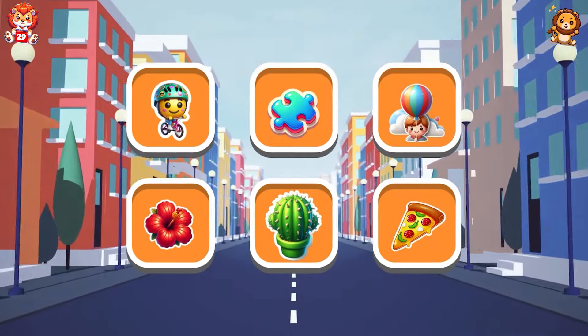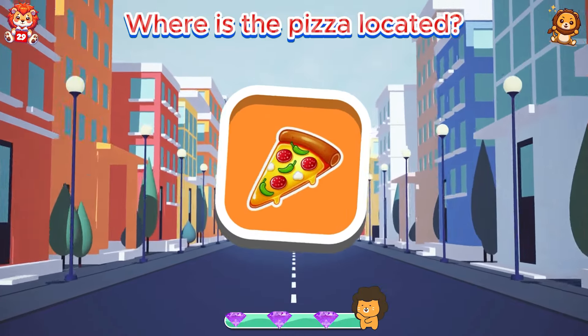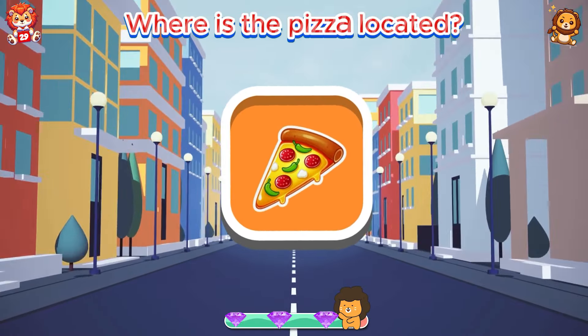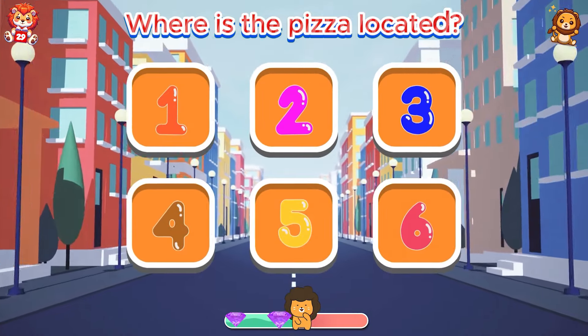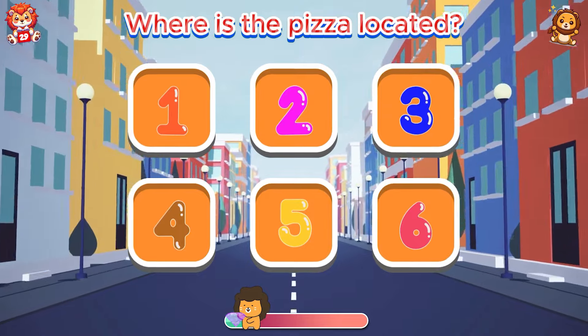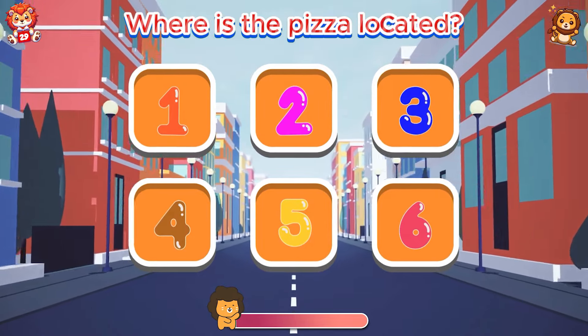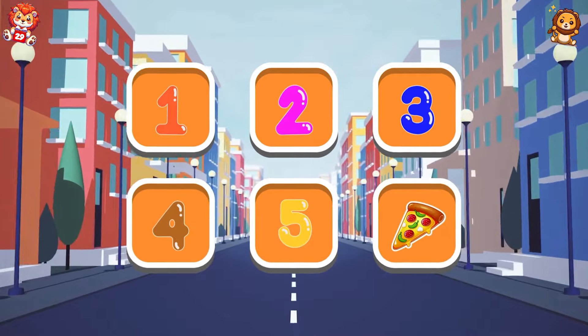Test your memory. Where is the pizza located? The answer is in box six.